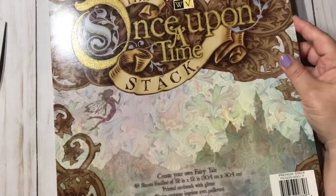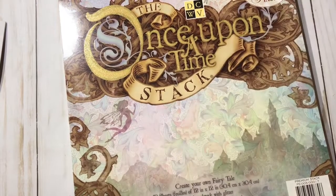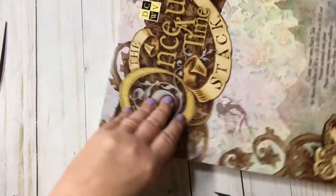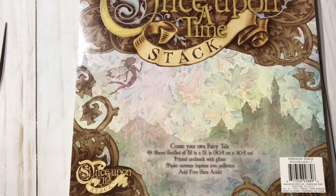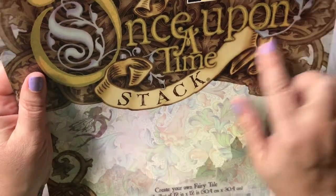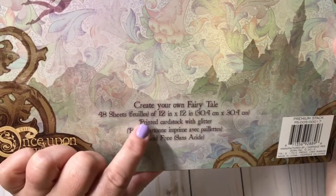Then I have been eyeballing this paper pad forever, and I don't know why I've never picked it up — I think this one is 20 bucks, it's an expensive paper pad, and I could never find it on sale. But it was on sale today for $9.99, so I picked it up. It is DCWV's premium stacks — the Once Upon a Time stack. It says 'Create Your Own Fairy Tale,' 48 sheets of 12 by 12 printed card stock with glitter.